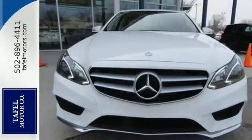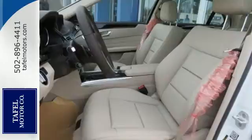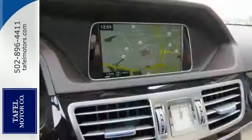You'll also find safety features like Pre-Safe, Attention Assist, and Collision Prevention Assist Plus. Then you hit the gas, and the engine proves that this E-Class is tailored for you in every way.